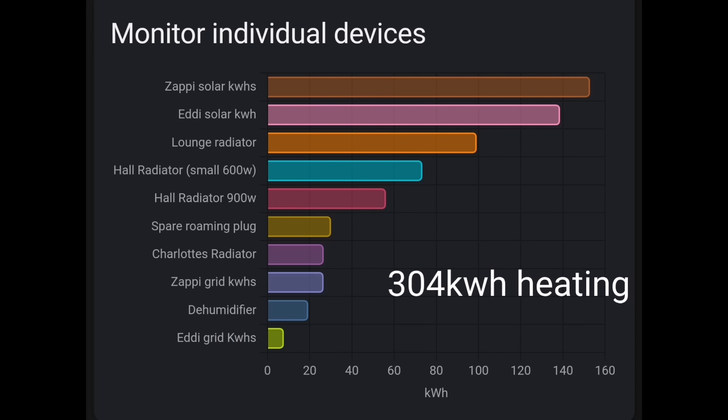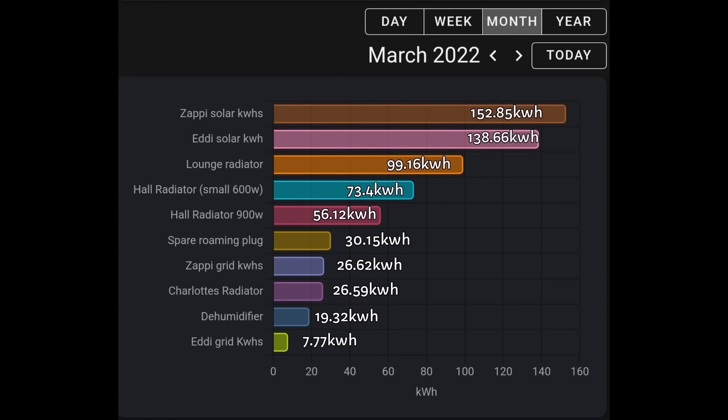Another great thing with Home Assistant is I can monitor energy usage of individual devices. I've got the Eddi, the Zappi, and all my Kasa smart plugs. Adding up all the heating ones, that's 304 kilowatt hours of heating for the month of March. Surprisingly high given the sunshine, but the more energy you have the more you like to use it — we've had the house very warm. The last two months for heating were 344 and 394 kilowatt hours. The individual breakdown is really fascinating: the most used this month was the Zappi at 152 kilowatt hours, and Eddi solar at 138 kilowatt hours.